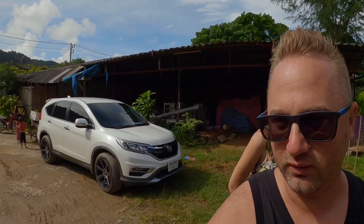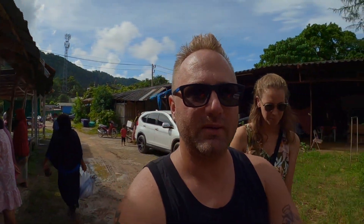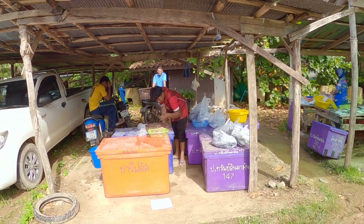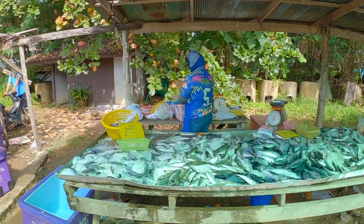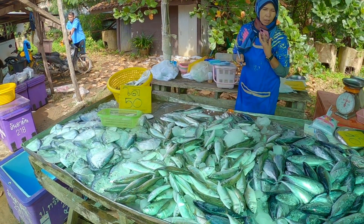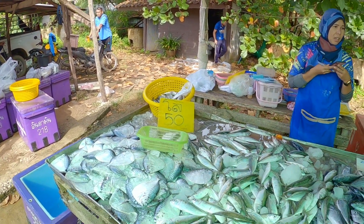Ahogy látom, itt gyönyörű szép friss halak vannak, illetve rákok. Megyünk egy másik pulthoz. Az út egy kicsit rázós, nincs annyira jól kikövezve. Ott is, ahogy látom, készülnek a friss halak – nem is tudom, hogy mit vágott a bácsi, de megnézzük. Gyertek, nézzük a friss halfogásokat, milyen gyönyörű halak vannak!